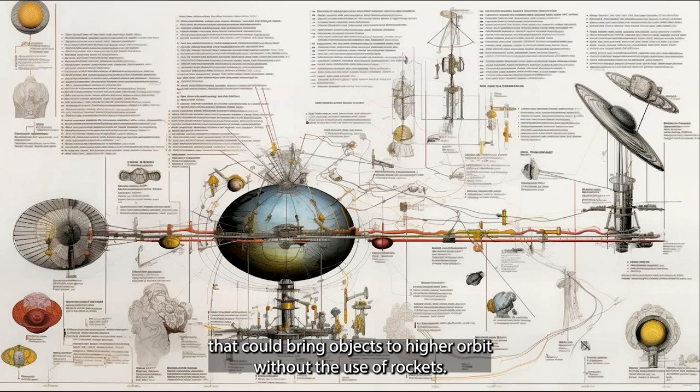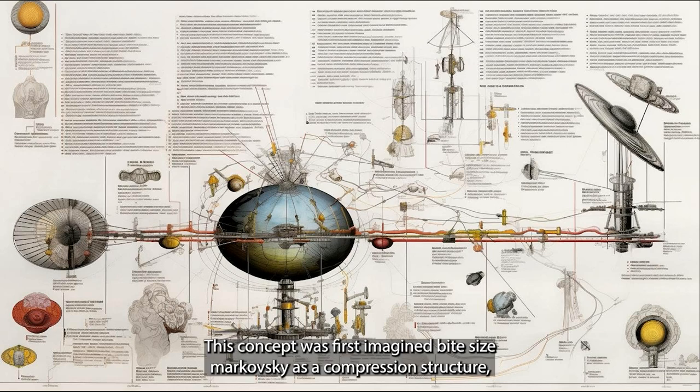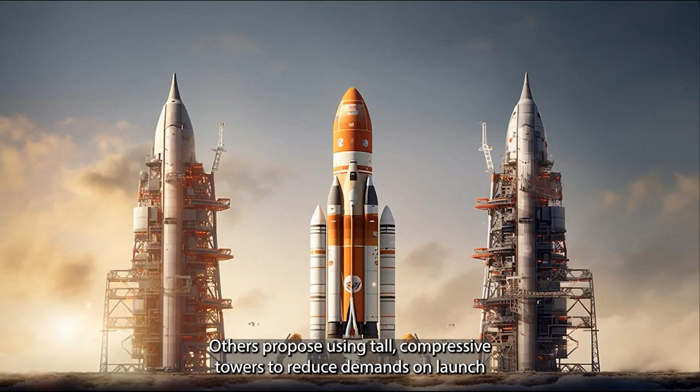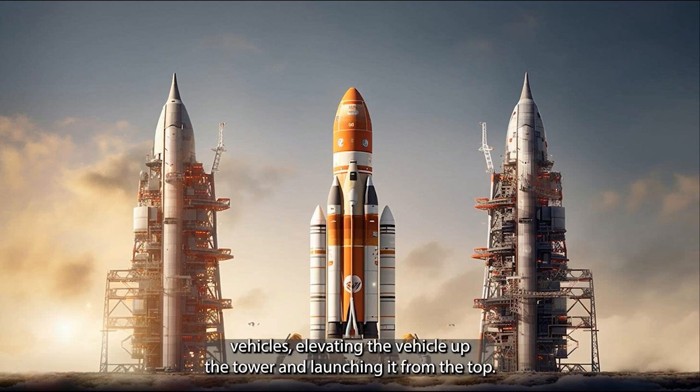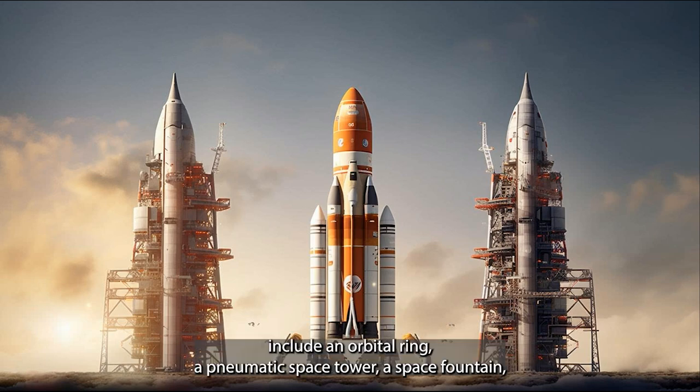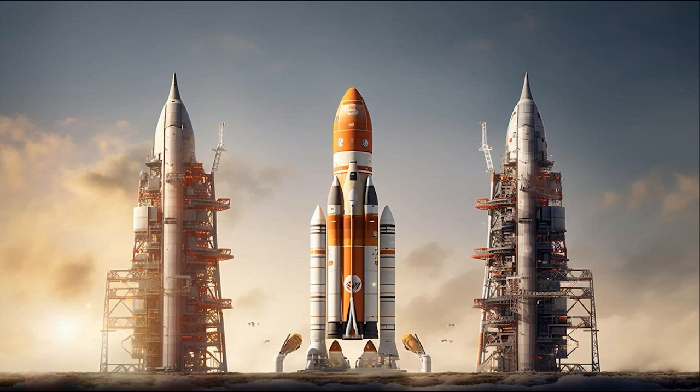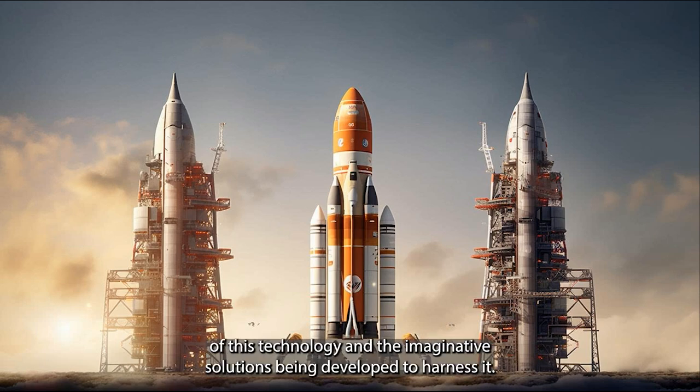This revolutionary technology could bring objects to higher orbit without rockets. First imagined by Tsiolkovsky as a compression structure, many variations have since been suggested. One idea combines a Tsiolkovsky tower with a space elevator cable to reach geostationary orbit; others propose tall compressive towers to reduce demands on launch vehicles. Other non-rocket space launch concepts include an orbital ring, a pneumatic space tower, a space fountain, a launch loop, a skyhook, a space tether, and a buoyant space shaft, emphasizing the groundbreaking potential and imaginative solutions being developed.